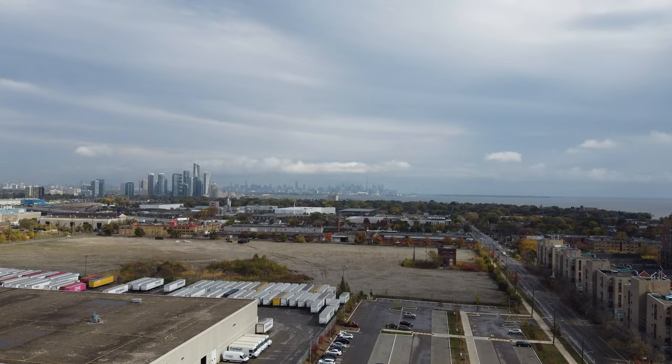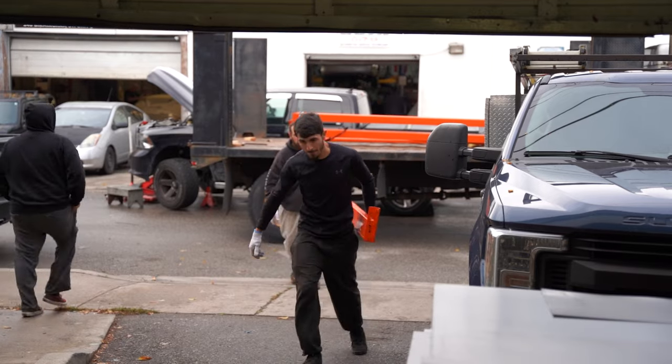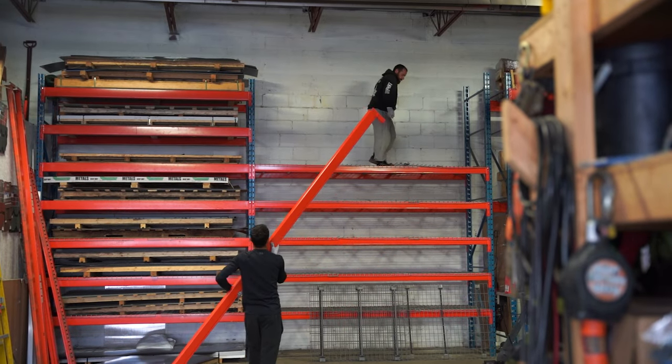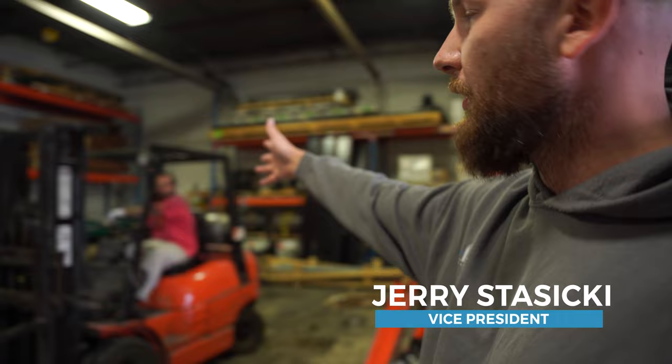It's a rain day, so we have a bunch of guys here working inside. The guys are now expanding the shelving to accommodate for a 10-foot flat stock. We also have guys here fabricating sheet metal for a job we're doing. So even though it's a rainy day, it's still a productive day at Skylux.